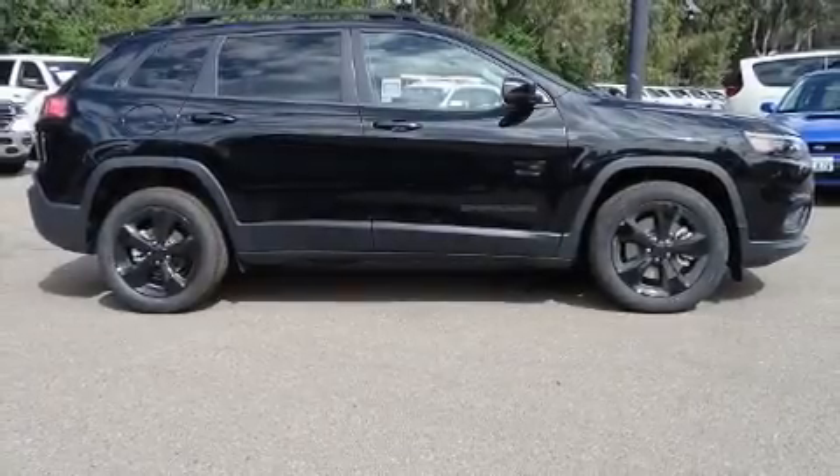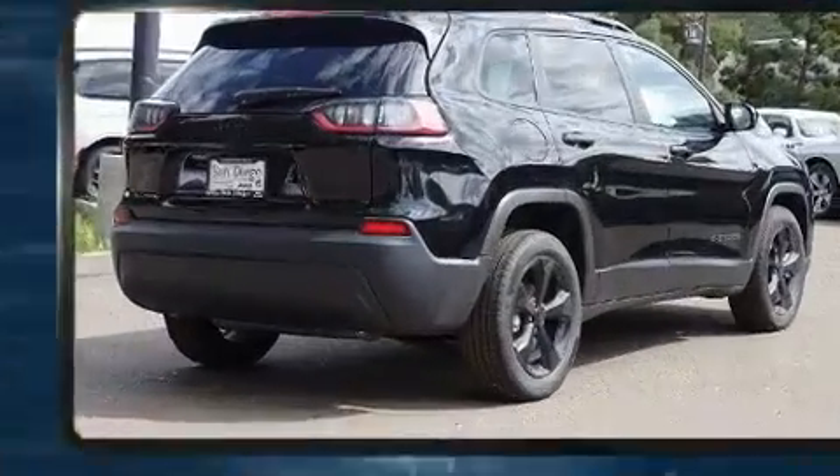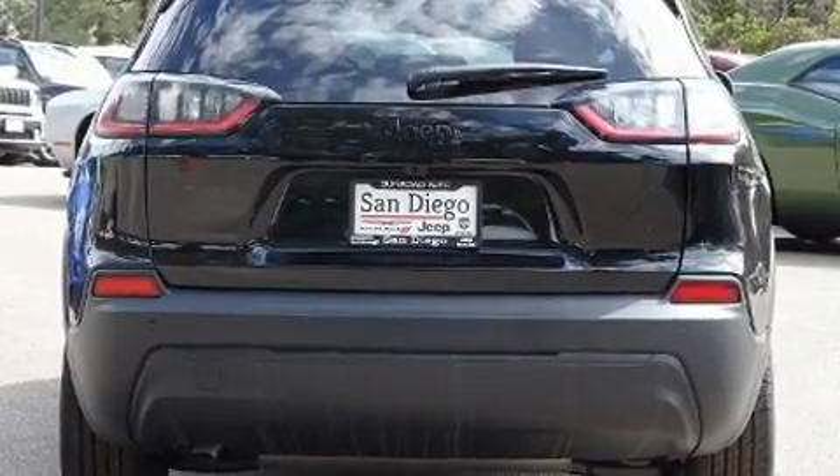You can expect a lot from the 2020 Jeep Cherokee. Top features include front bucket seats, front fog lights, turn signal indicator mirrors, a power rear cargo door, remote keyless entry, and one-touch window functionality.